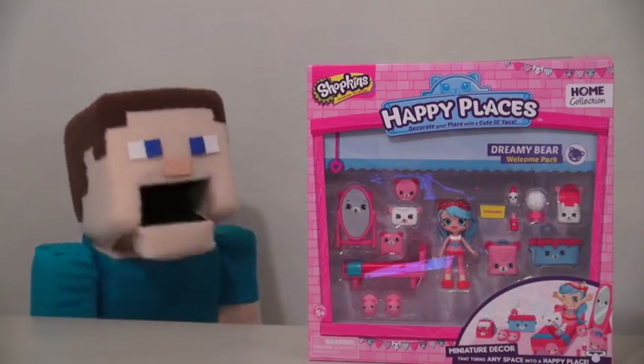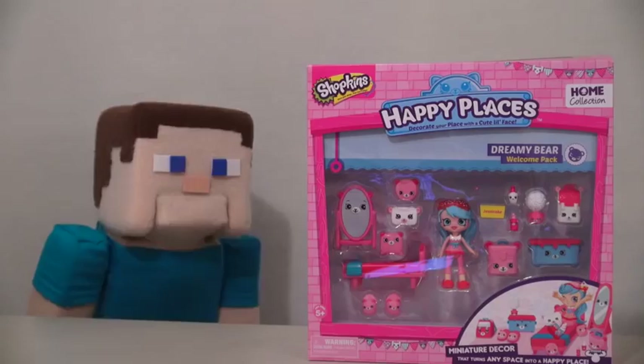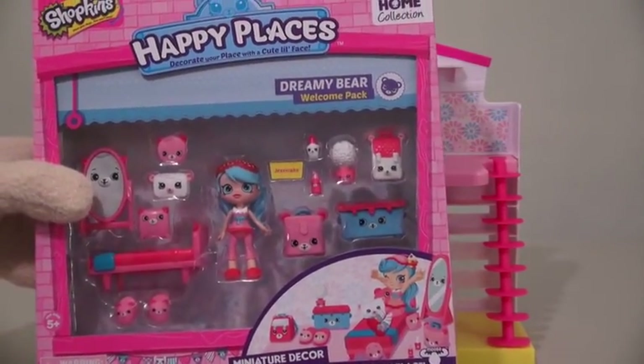Wait a minute, there's another Shopkins playset? Yeah, Steve, there's four playsets in all. Last time we reviewed the Happy Places playset, and today we have the Dreamy Bear Bedroom to add to this set.